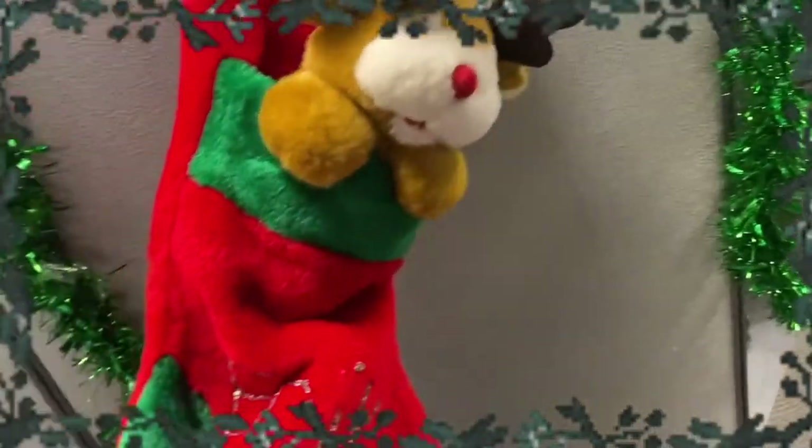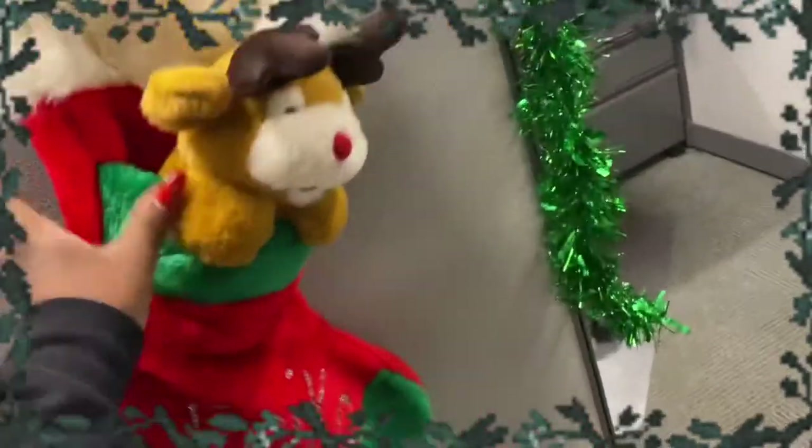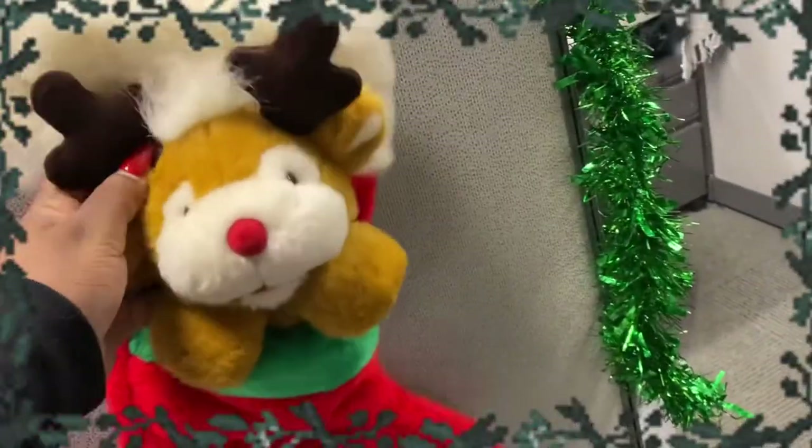I have a funny story about this — I've actually had this since I was a little kid. My siblings and I all have one of these stockings, each a different little animal with all of our names on it. But once we all grew up and moved out, I was like, oh, I'm taking mine!